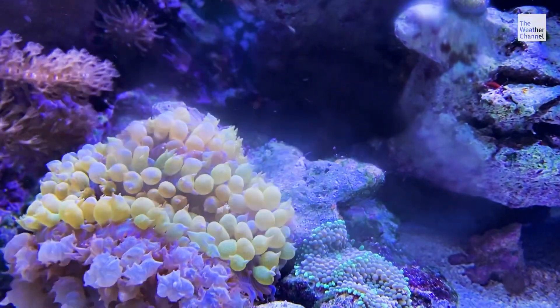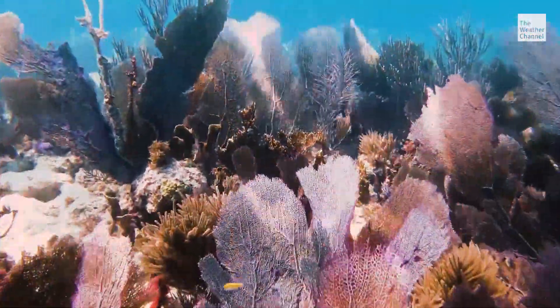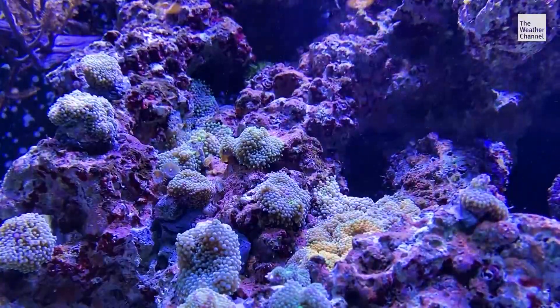Coral reefs are the backbone of our oceans. Since the 70s, the Florida Reef Tract has lost nearly 97% of its staghorn and elkhorn coral.